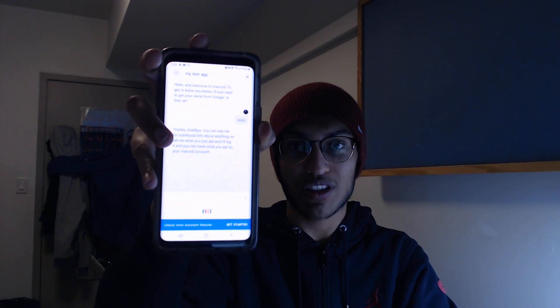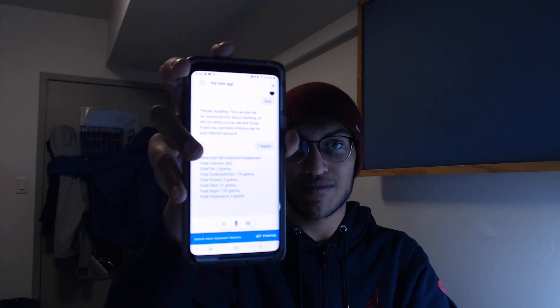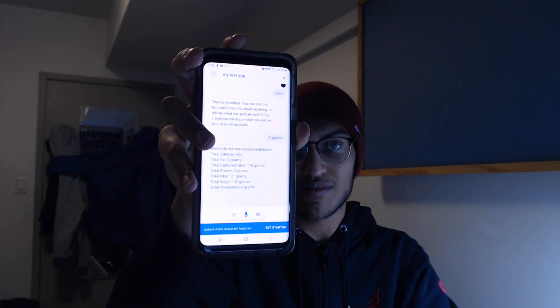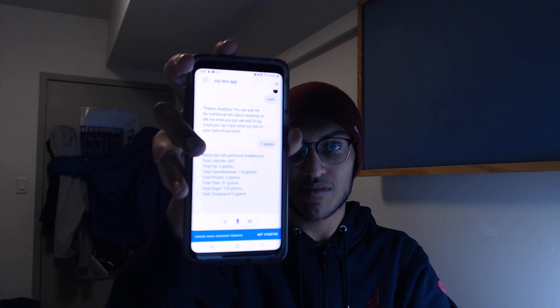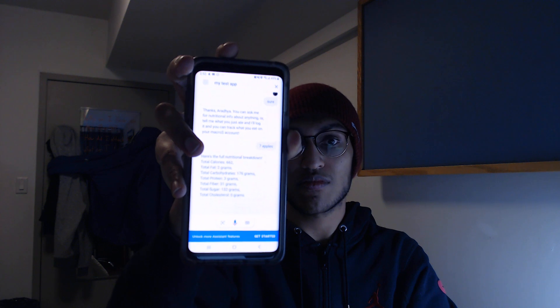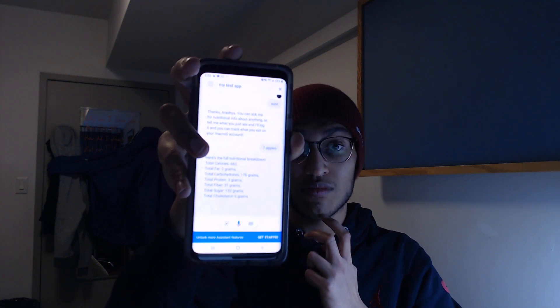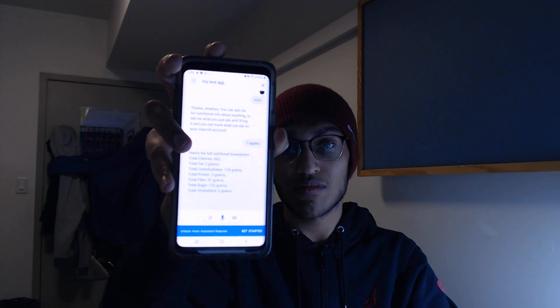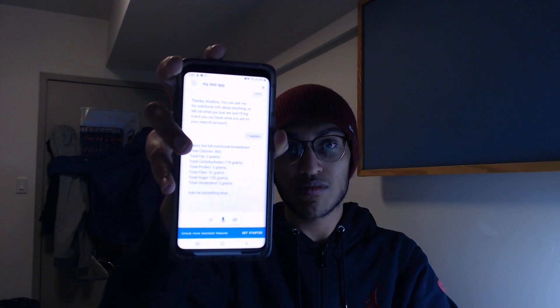Seven apples. Here's the full nutritional breakdown. Total calories: 662. Total fat: 2 grams. Total carbohydrates: 176 grams. Total protein: 3 grams. Total fiber: 31 grams. Total sugar: 132 grams. Total cholesterol: 0 grams. Ask me something else.